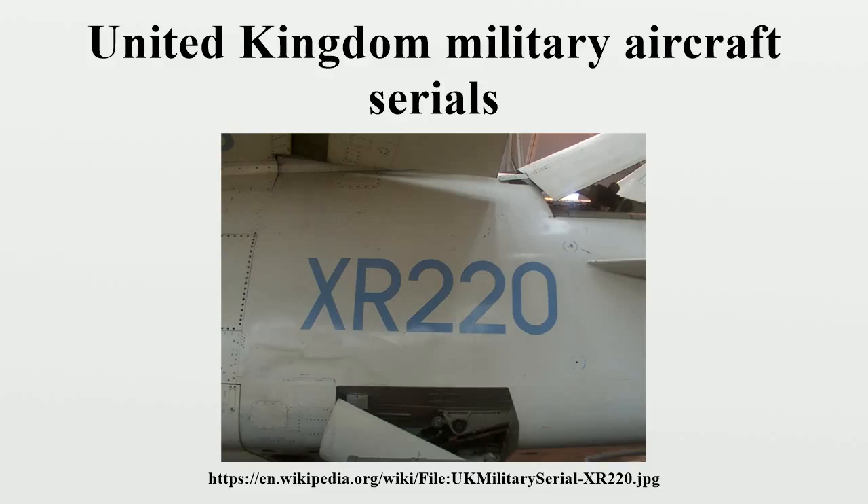By 1916 the first sequence had reached 10,000 and it was decided to start an alphanumeric system from A-1 to A-9999, then starting again at B-1. The letters A, B, C, D, E, F, H, and J were allocated to the Royal Flying Corps, and N-1 to N-9999 and S-1 to S-9999 to the Royal Naval Air Service.